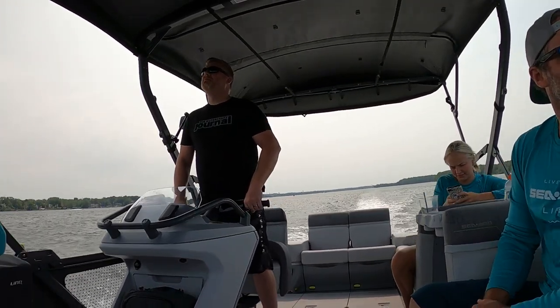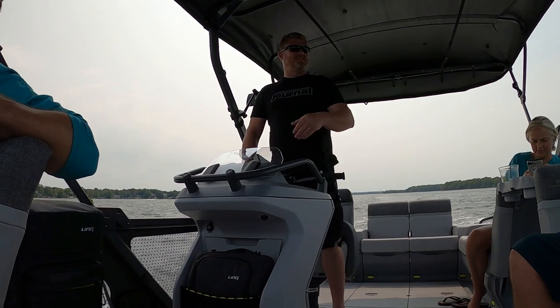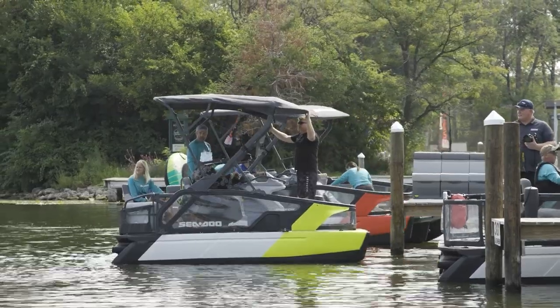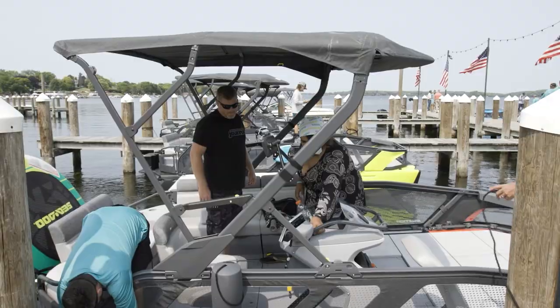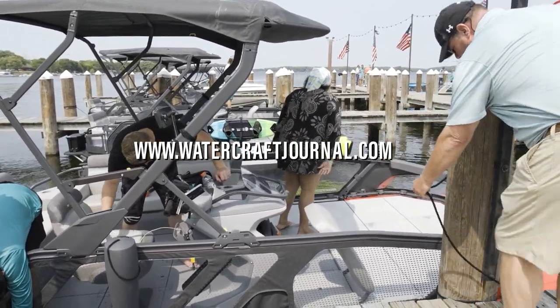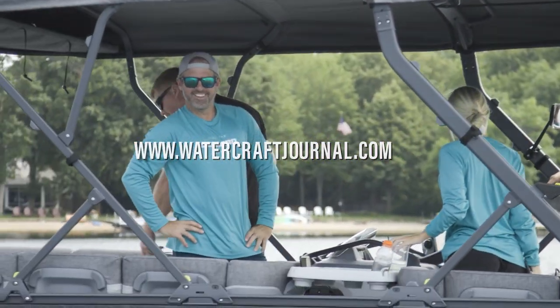I'm Kevin Shaw and you've been watching the Watercraft Journal. If you enjoyed this video, please give it a like, leave a comment, and share it with your friends. And if you haven't already, please make sure to hit the subscribe button so you don't miss out on any of the videos that we publish every day, six days a week. And if you want even more jet ski content, please check us out at www.watercraftjournal.com, where new articles are written and published every day, Monday through Friday, entirely subscription-free to you.